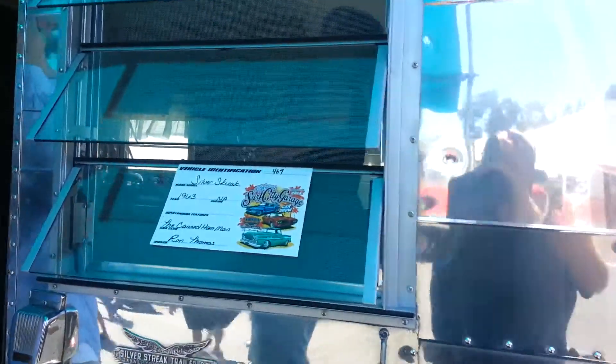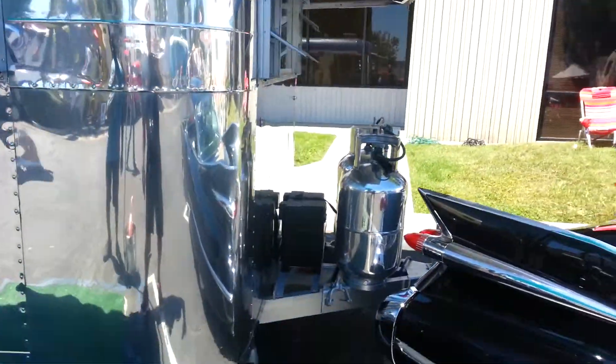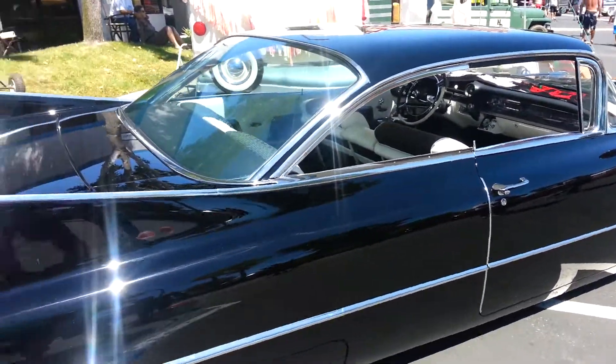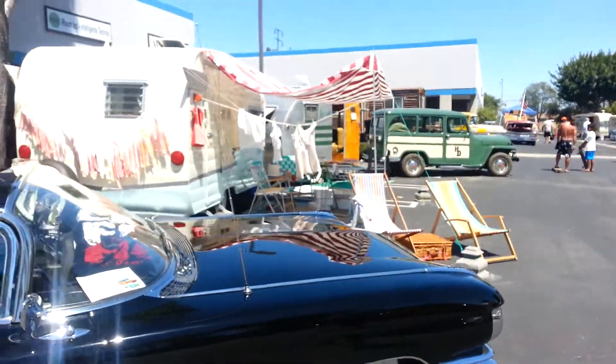This is a '63 Silver Streak, and canhandman owner Ron Thomas. It's pulled by this awesome Cadillac — fantastic, that's really beautiful.